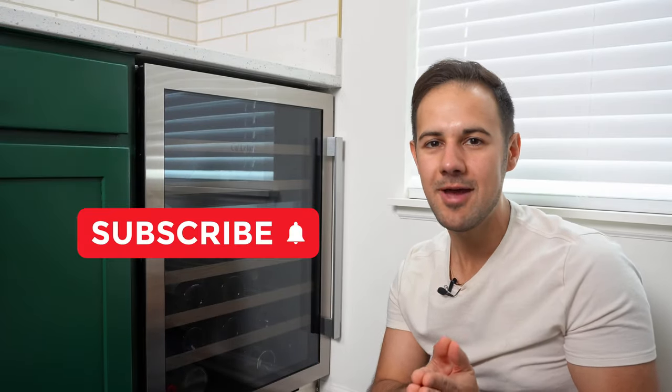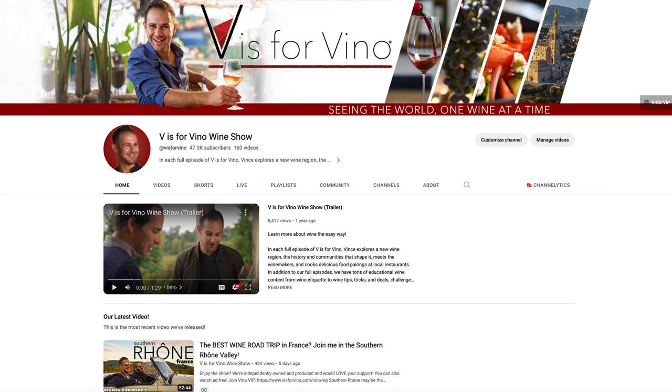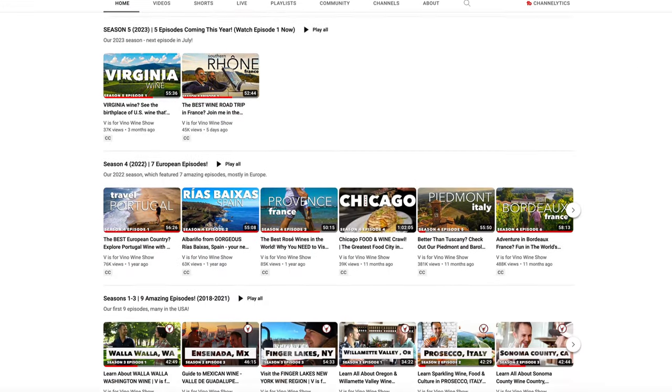Don't forget to subscribe and check us out on our main page for all our travel episodes and more content. I'll see you guys soon — thanks for watching.